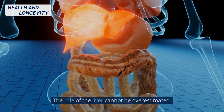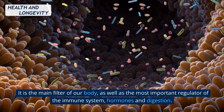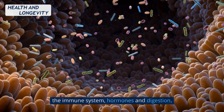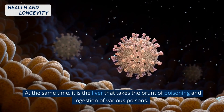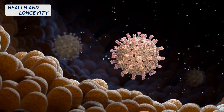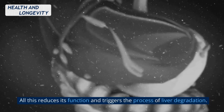The role of the liver cannot be overestimated. It is the main filter of our body, as well as the most important regulator of the immune system, hormones, and digestion. At the same time, it is the liver that takes the brunt of poisoning and ingestion of various poisons. All this reduces its function and triggers the process of liver degradation.